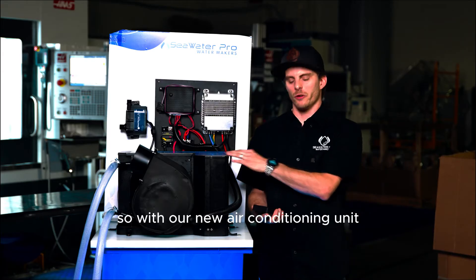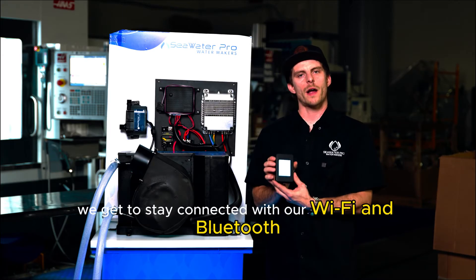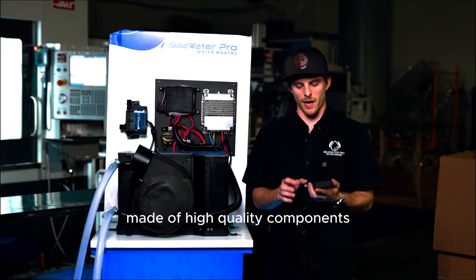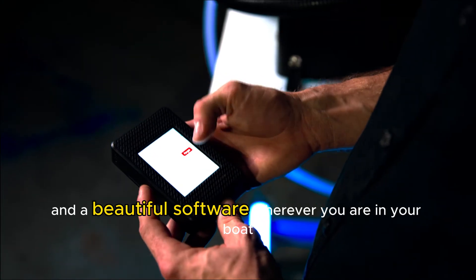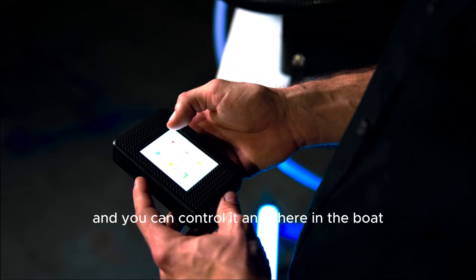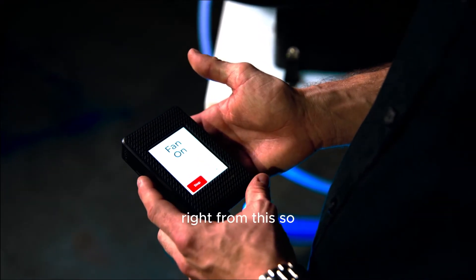With our new air conditioning unit, we get to stay connected with our Wi-Fi and Bluetooth thermostat controller, made of high quality components and a beautiful software. Wherever you are on your boat, if you have this on you, it's constantly checking the temperature and you can control it anywhere in the boat right from this.